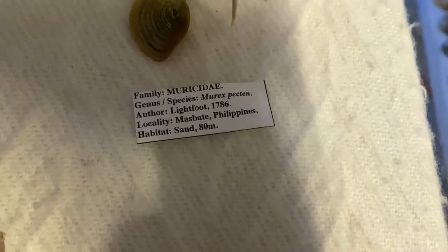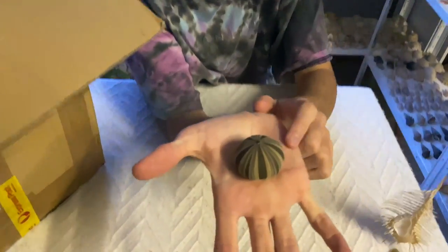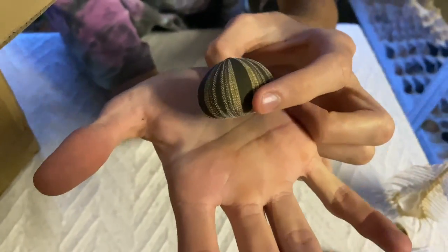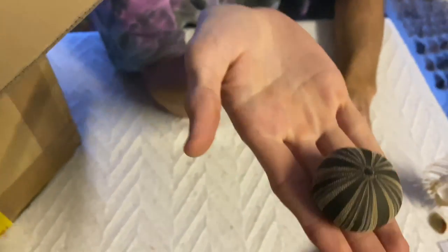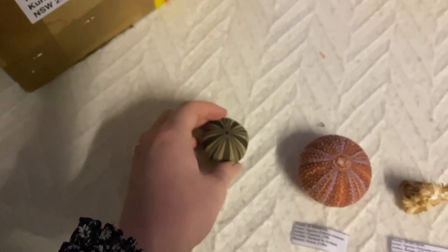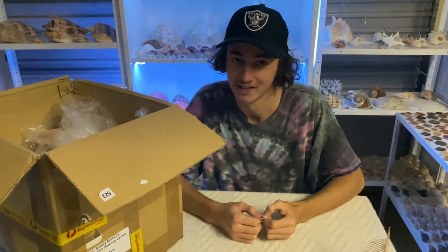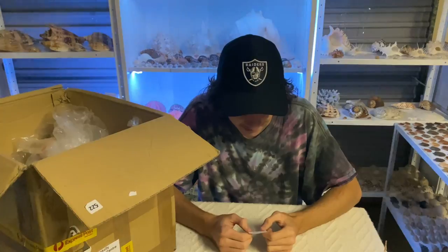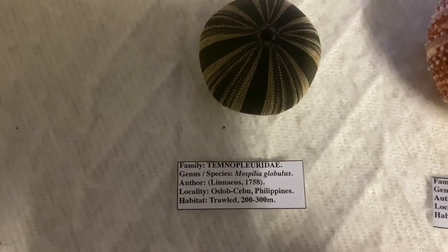This one looks small, looks like another urchin. There are a lot of urchins at the beginning of this unboxing. I call this one a 'rich urchin' because it looks as if it would be from a rich person's house — it looks kind of fake, but it is definitely not. This is a Temnopleuridae, I think that's correct, and it was found in the Philippines, trawled at 200 to 300 meters below.